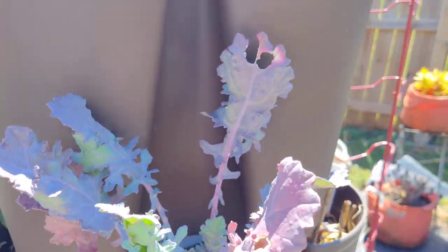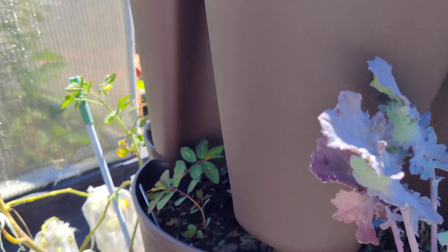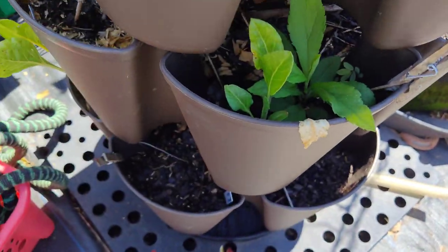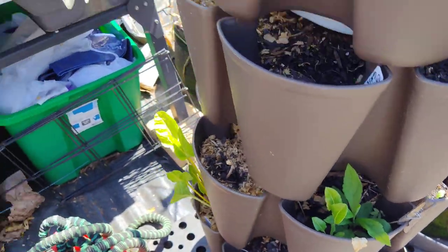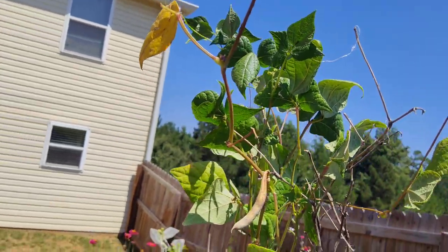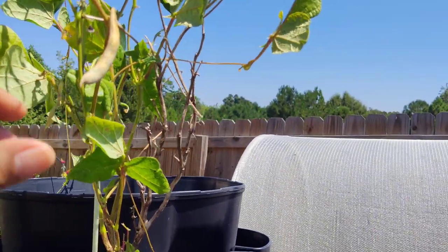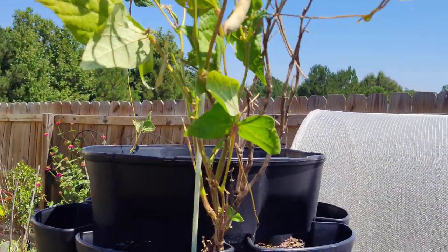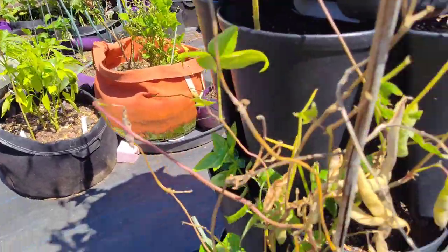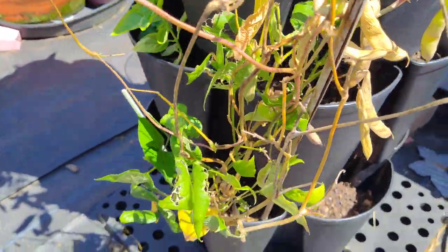A little more kale — looks like something was eating it — and some weeds. Over here I'm not sure if that's spinach or a weed, but we'll see. Here are my black turtle beans — it had a bunch of beans on here, I pulled most of those off. There's another okra plant here, and more turtle beans ready for me to pull off.